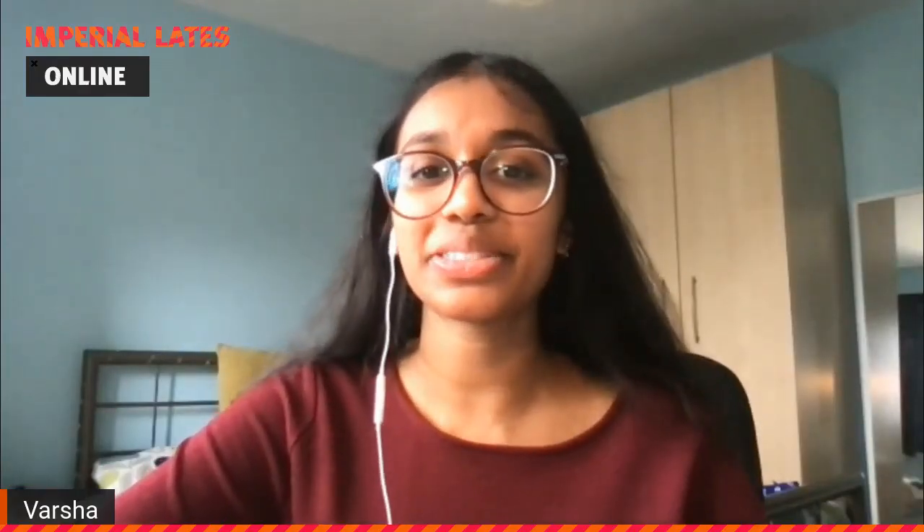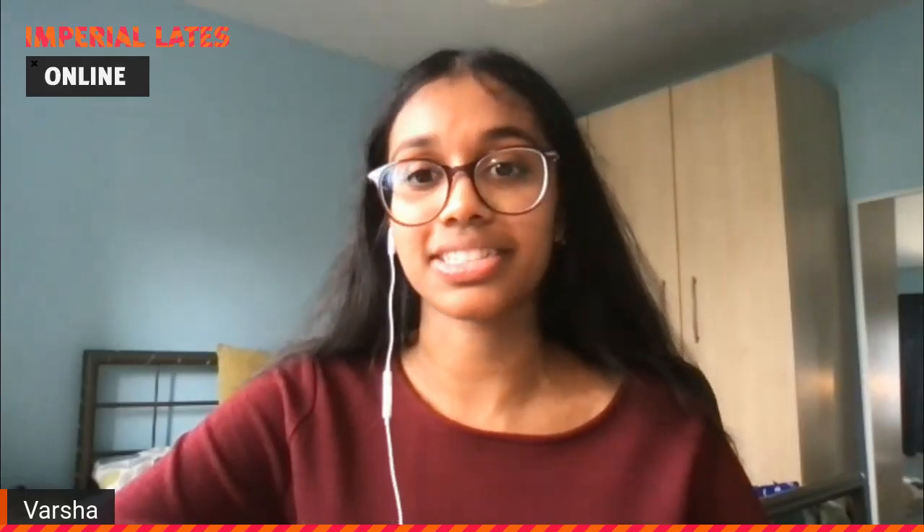Hello and welcome to the latest installment of Imperial Lates Online: The Sun, as we continue to look at the research being carried out here at Imperial College London. My name is Varsha, I will be hosting the student takeover of the Imperial Lates 'Day in the Life of' talk series. Today we will be exploring the life and work of our starring scientist Dr Brian Appleby, a researcher in the plasma physics group in the physics department here at Imperial. We'll be finding out about his research focused on how we can create the conditions found at the centre of the Sun in laboratories here on Earth. Spoiler alert — there are giant lasers involved.